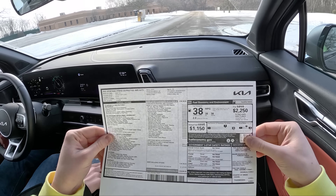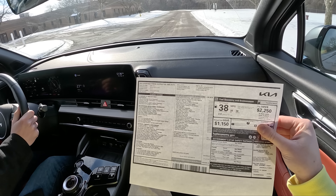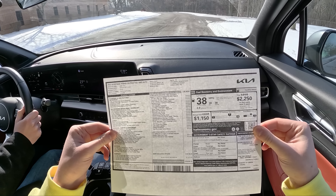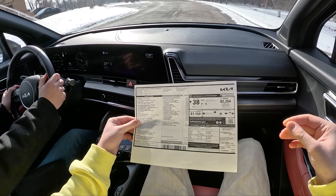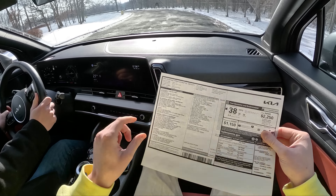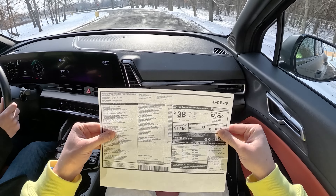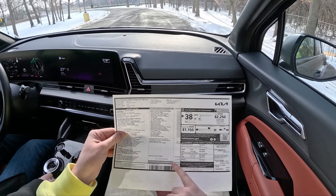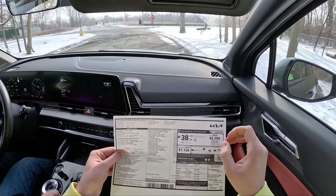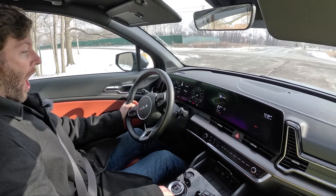$36,190 is the base price. The only cost option is the shadow matte gray paint for $595, which brings everything with destination to $38,000 even. 38 seems to be a theme on this car — it's $38,000 even, it gets 38 city, 38 highway, and 38 combined. So this car really likes 38.